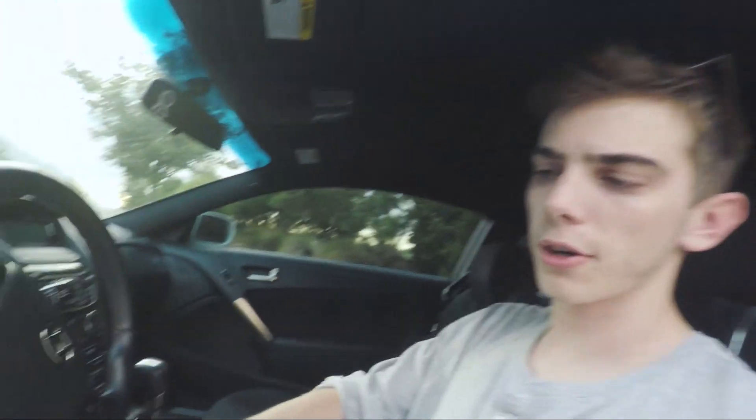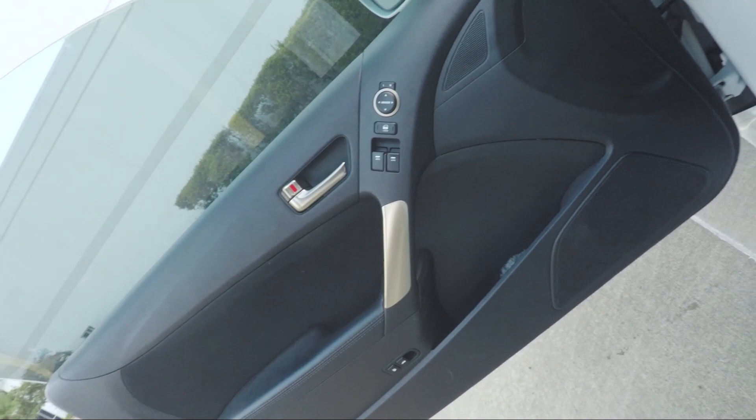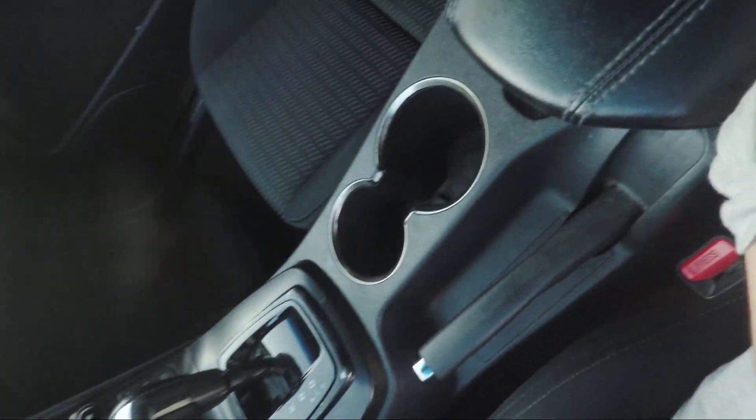The last issue is on the interior, and this is actually a really common Genesis Coupe problem — pretty much all 2013s have it. The silver paint they used on the interior, like on the steering wheel, the cup holder, and the door, is just bad paint and it's chipped off. I'm going to wrap it — I don't know with what yet. I'm definitely taking suggestions: I could color match it to the outside, or do carbon fiber. Let me know in the comments.